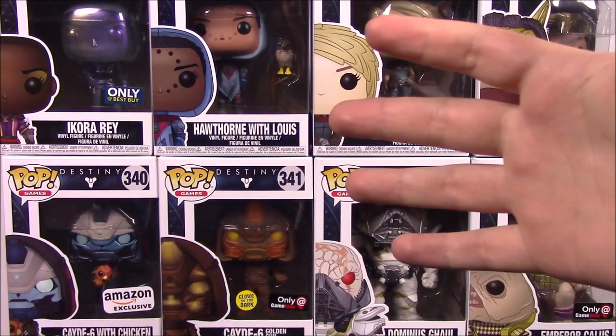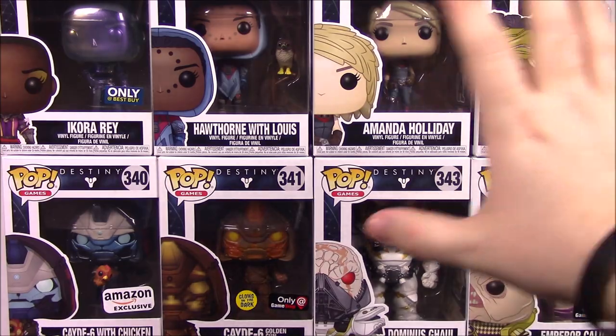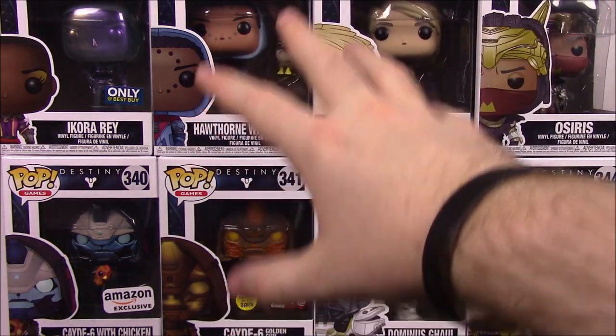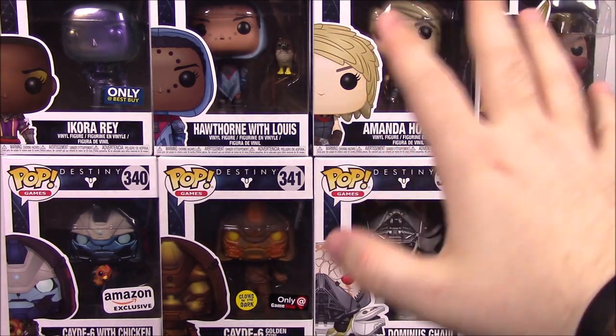What is up guys, Officer NerdJoe here, back again with another Funko Pop video — Destiny Wave 2. We have the second wave of Destiny figures, with most of these coming from Destiny 2.